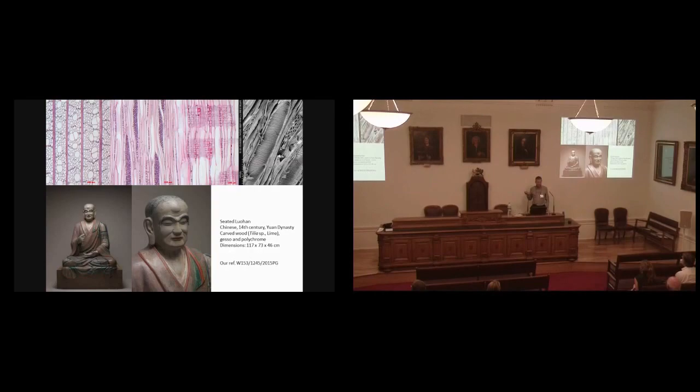We've had rather interesting inquiries, like this Luohan, which is extremely valuable. The owner wanted to know what the wood was, so he took a little piece off the bottom and sent it to us. I managed to identify it as Tilia — lime. He came back and asked whether he could assume it was Tilia chinensis, for instance. I said no, you can't assume that. I've identified it to genus, and that's as far as I can get. If you've got other information which will allow you to make that assumption, fair enough.